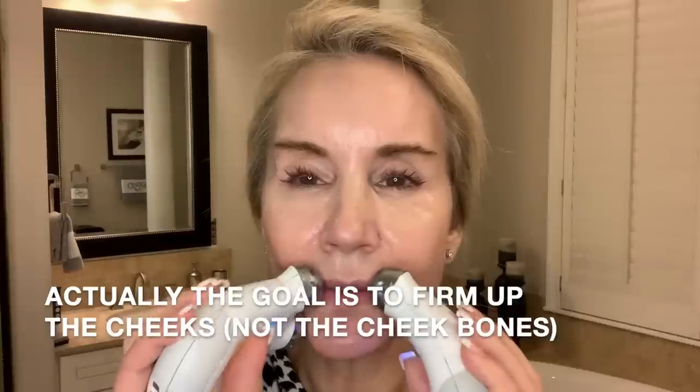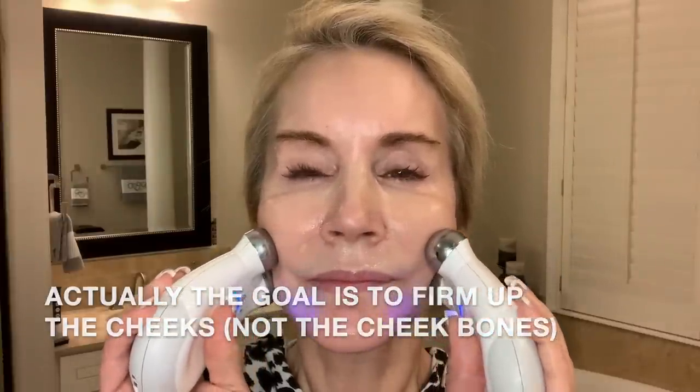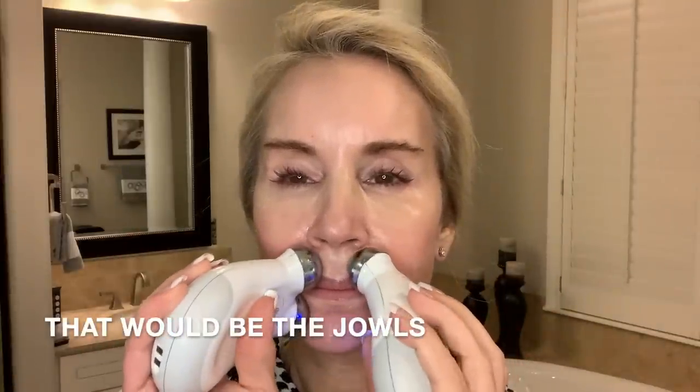Now we're going to do a hold on the cheekbones to firm those up, then a sweep this way to kind of lift the chin. I do three or four passes — I'm not totally exact about it. I use this as a nice little break between sets during weight training, so I know when I do weights I always do the NuFACE too.